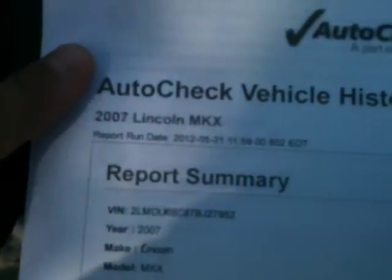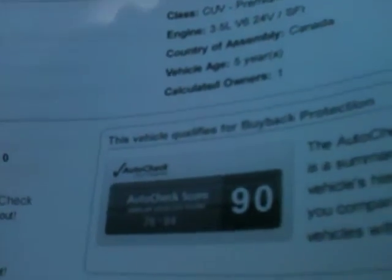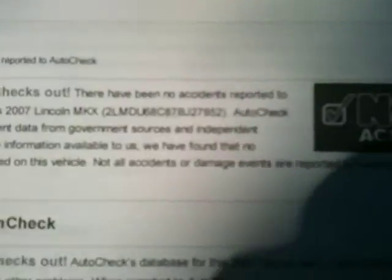Here's your auto check. No accidents — see it right here. One owner. Between the 76 and the 84, it's 90 on the auto check. Off the chart. One owner, you can see here. No accidents. So it scores out perfect — one owner.